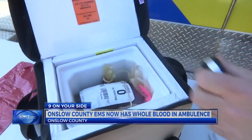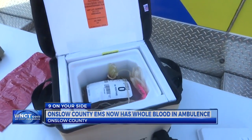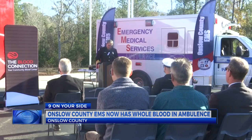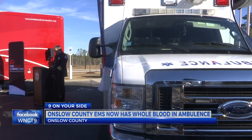In this small cooler contains the gift of life — a packet of whole blood which can be used in situations like trauma care. Monday morning, Onslow County Emergency Services announced the blood will be carried in their ambulances.